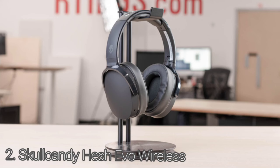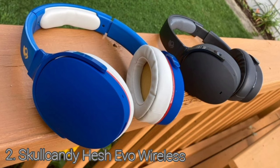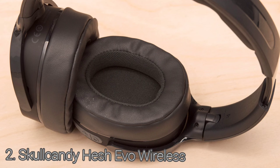The Skullcandy Hesh Evo Wireless are the best over-ears in the mid-range. They are alright for commuting and traveling — while they're comfortable, they block out very little base-range noise like bus engines. The Skullcandy Hesh Evo are decently comfortable headphones, with faux leather padding on the earcups and headband which feels good on the skin. They are fairly breathable headphones, though they have a closed back and over-ear design which doesn't allow for a lot of airflow.